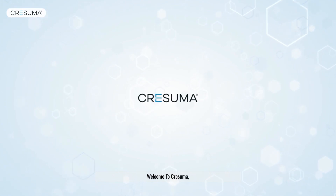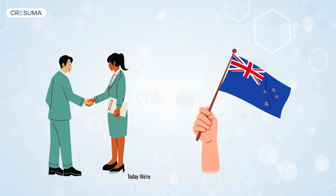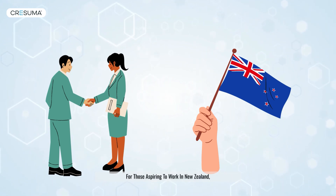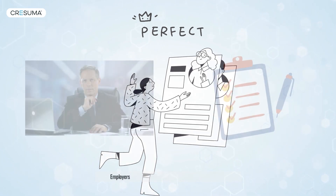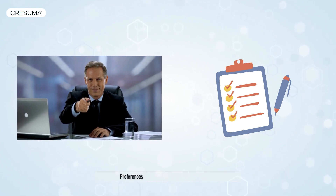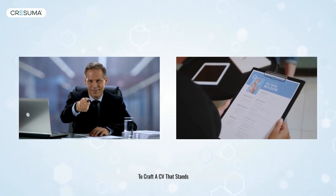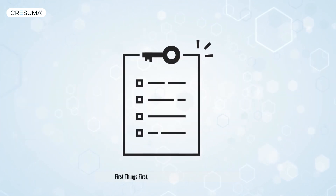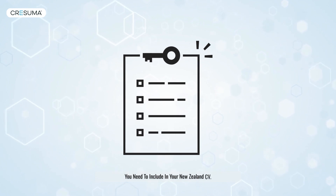Welcome to Cresuma, your go-to channel for career advice. Today, we're diving into an essential topic for those aspiring to work in New Zealand: creating the perfect New Zealand CV. Employers in this beautiful country have their own unique preferences, and we're here to guide you on how to craft a CV that stands out. First things first, let's talk about the key components you need to include in your New Zealand CV.